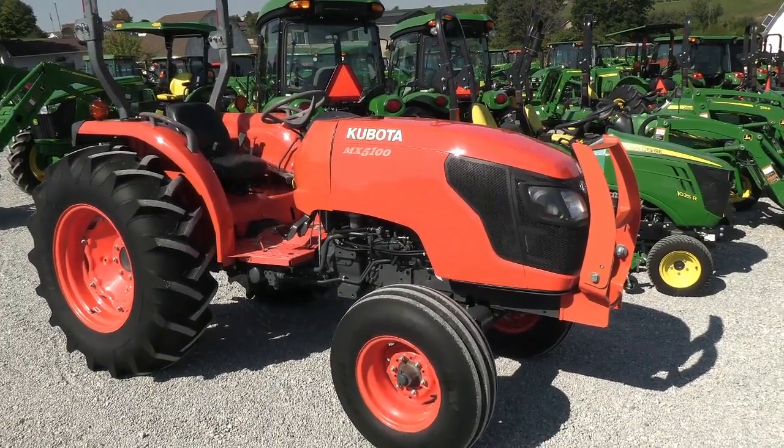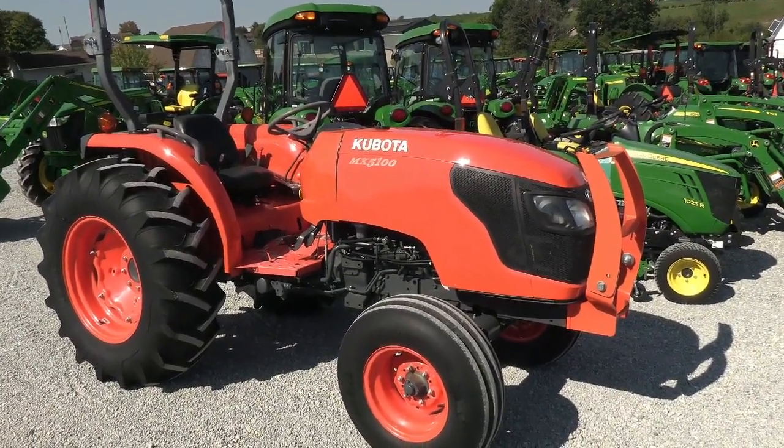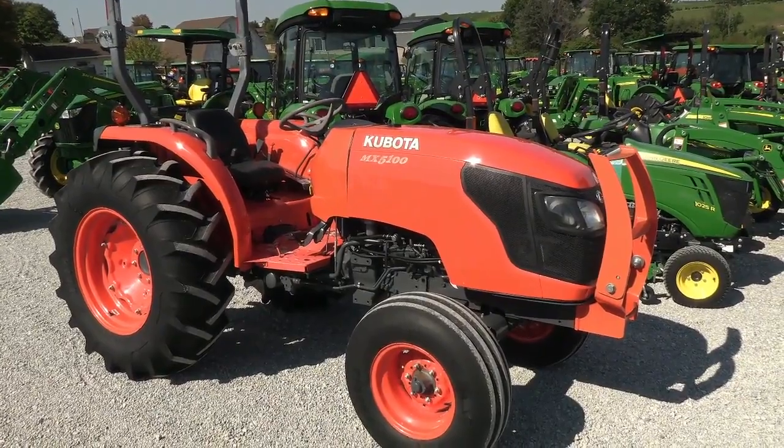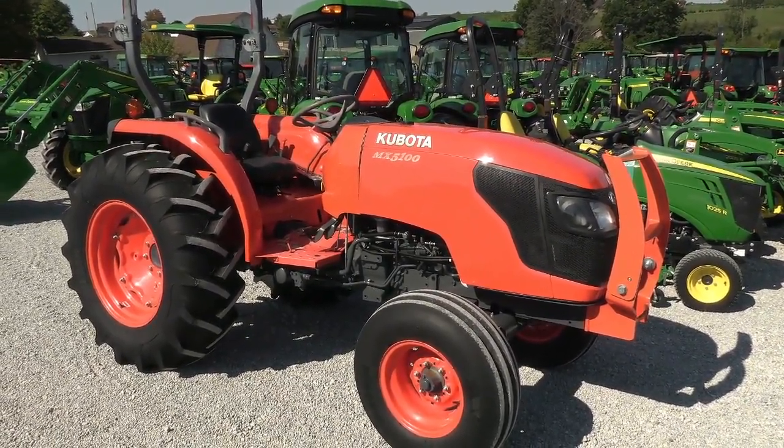Today we're showing you a 2013 Kubota MX-5100 tractor. It's a two-wheel drive open operator station tractor with just under 300 hours on it — very clean tractor, very low hours.